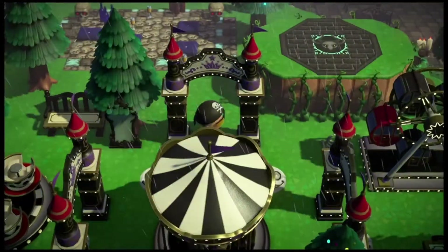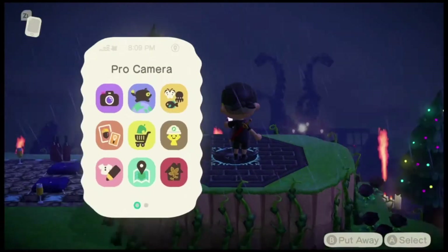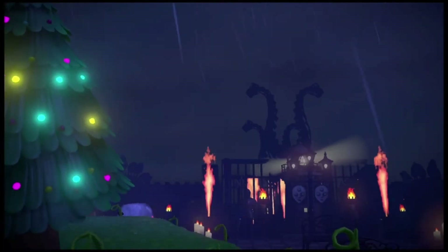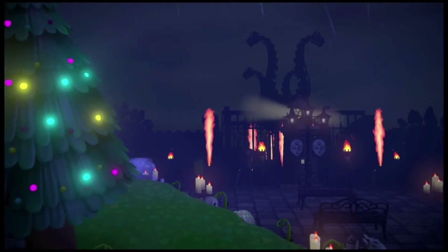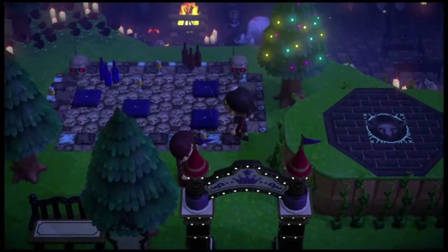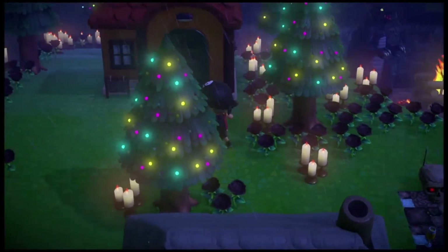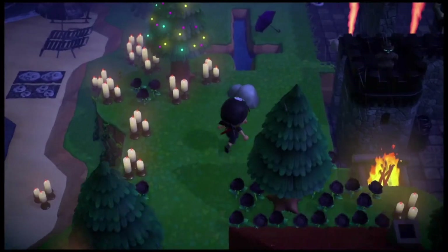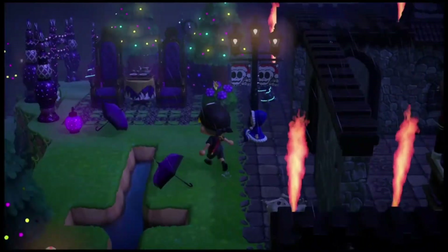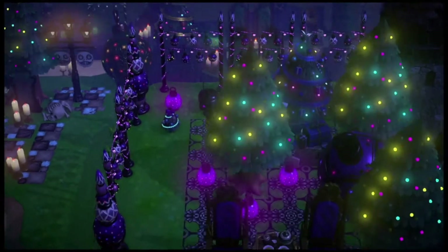We've got a viewing area here. Let's take a look over here — do a handheld check. Let's continue our journey this way with this skull path. What have we got here — we've got an upside-down cross. Oh my god. This is some scary stuff right here.